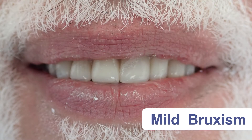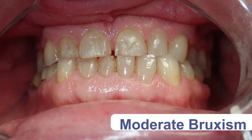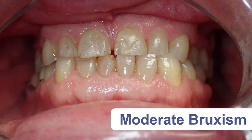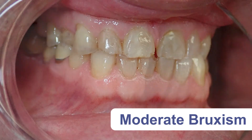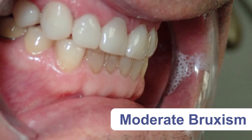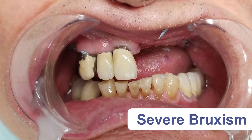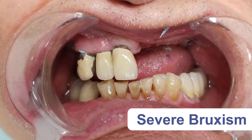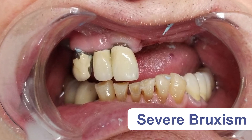The second type is moderate bruxism, where there is obvious anterior teeth wearing but the posterior teeth are still not affected. The third type is severe bruxism, where the incisal guidance is absent and there is wearing of the posterior teeth.